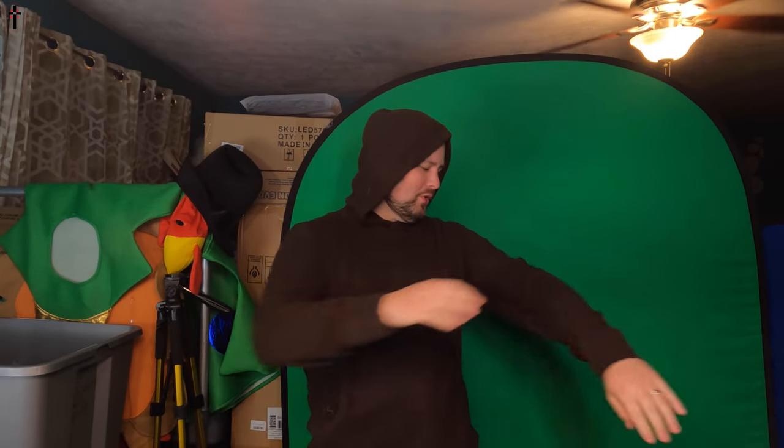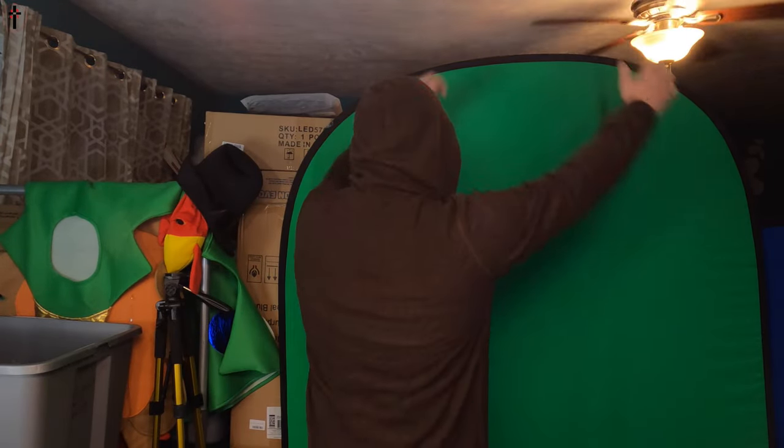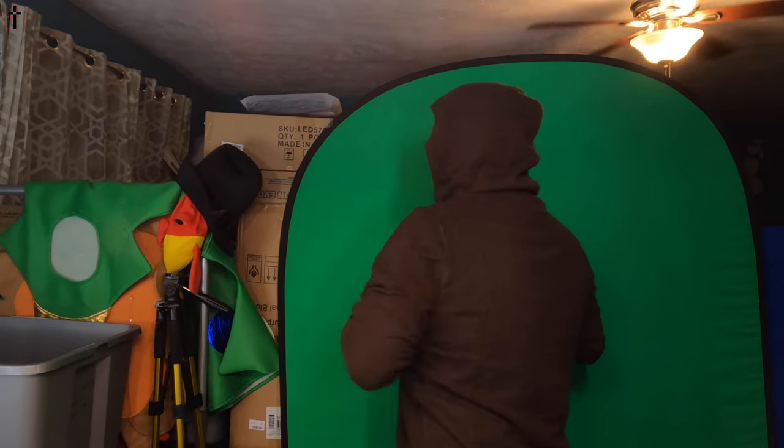It is so nice. Let's put it on guys. Oh my word, it feels like I'm wearing clouds — that's what it feels like. It actually feels like I'm wearing a cloud on my body.